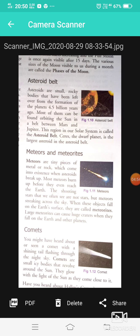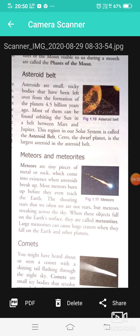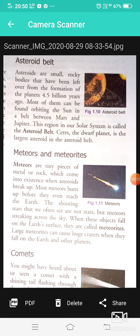Asteroids are small rocky bodies that have been left over from the formation of the planets 4.5 billion years ago. Most of them can be found orbiting the Sun in a belt between Mars and Jupiter. This region in our solar system is called the asteroid belt. The largest asteroid in the asteroid belt is also considered a dwarf planet.